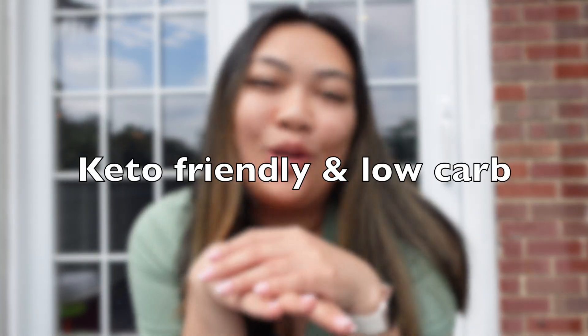Good morning, welcome back to my channel. If you're new here, my name is Kim. Today is Sunday and we're going to be meal prepping all day. This video is going to be a keto friendly and low carb meal prep — breakfast, snacks, lunch, and dinner all in one video. I'm going to get right into it and show you guys what I'm making for the week, how I'm doing it, and how many calories and net carbs are in each.